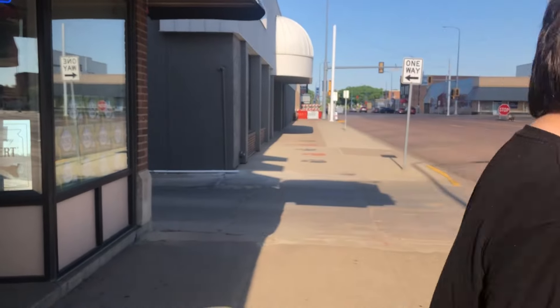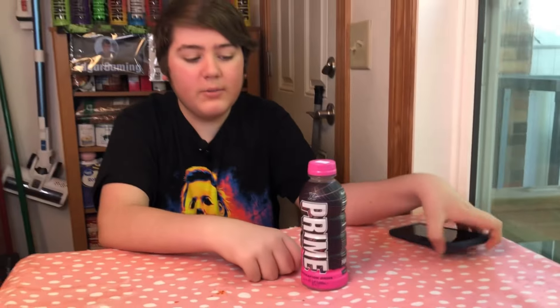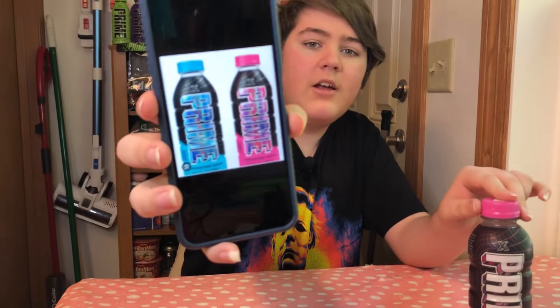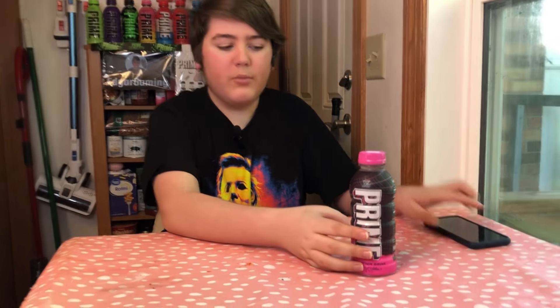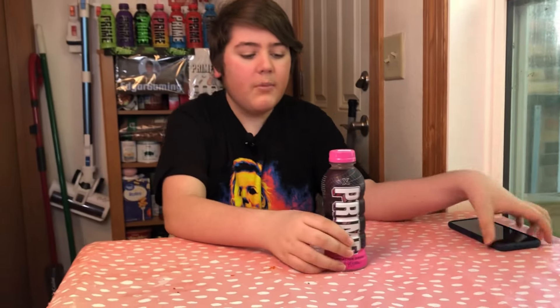Hey guys, today we're doing the taste test review of the new Prime X bottles. So with these, there are technically two different bottles — or I'm assuming four different ones. There's a blue and a pink normal one, and then there are also some rare versions where the logo is holographic, kind of like the rare glowberry Prime.